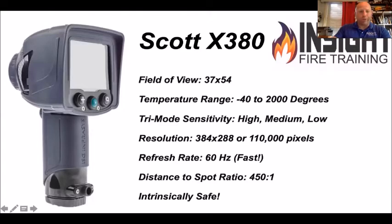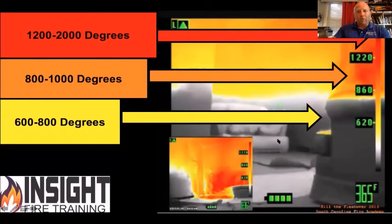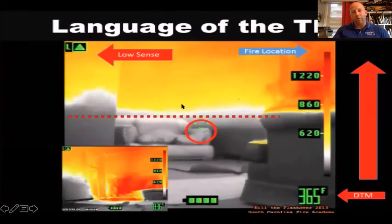Here's what it looks like moving into a fire: you look into this fire room, you see gray, and you think it's cool. In low-sense mode with the ISG, gray and white is approaching 600 degrees — and I would look at that floor and think 'oh, that's cool, I can crawl across that.' Well you can, but it's going to get real hot real fast. Yellow is 600 to 800, orange is 800 to 1,000, and red is anywhere between 1,200 and 2,000 degrees. You have to pay attention to that symbol in the upper left corner indicating whether it's in high, medium, or low sense.